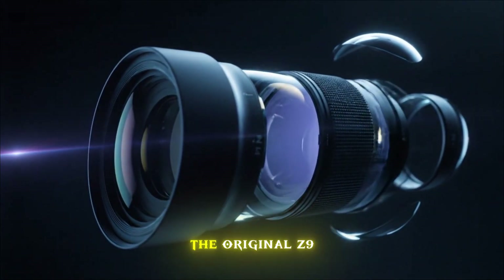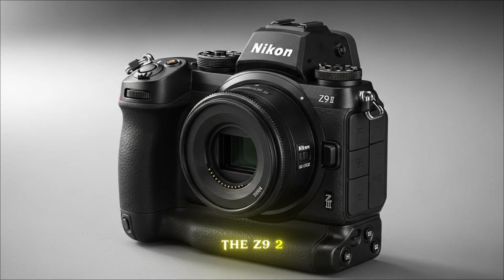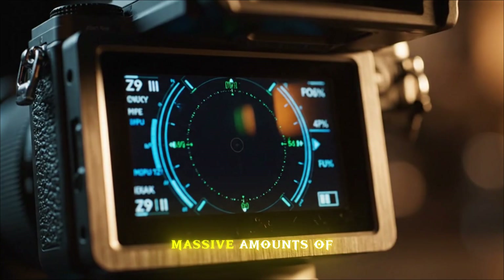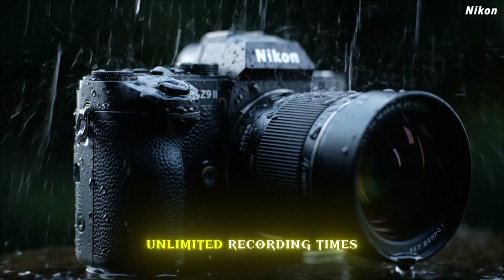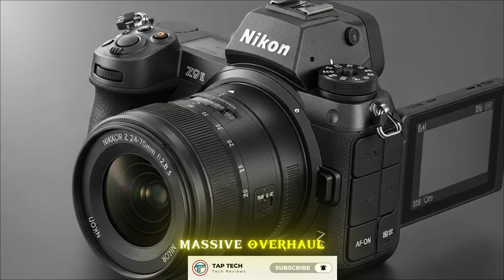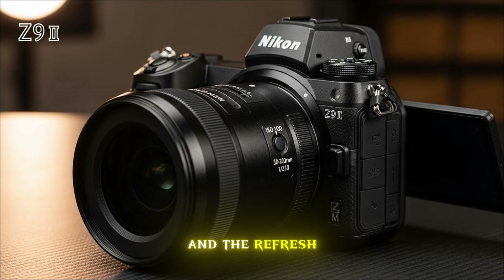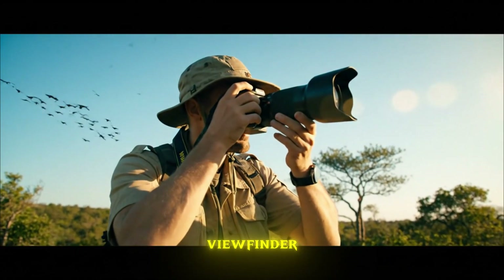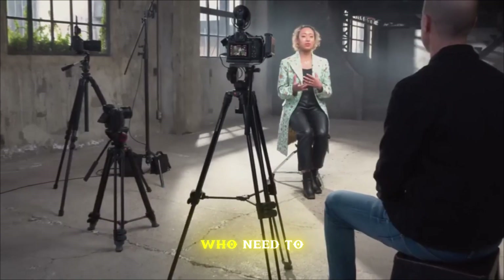Now let's look at the body itself. The original Z9 was a tank, but even tanks can be refined. The Z9 II is expected to feature a redesigned thermal management system. High-resolution 8K video generates massive amounts of heat, and Nikon is rumored to be implementing a passive-active cooling hybrid system that allows for unlimited recording times in almost any environment. The EVF is also getting a massive overhaul — we're expecting a 5.76 million dot panel, with rumors suggesting a zero-lag 240 Hz refresh rate that will make looking through the viewfinder feel indistinguishable from an optical prism. This is crucial for sports photographers who need to feel connected to the moment.